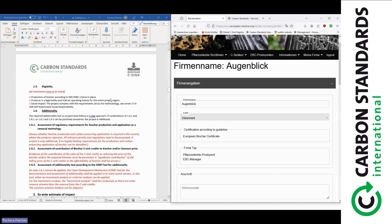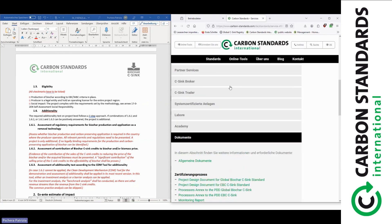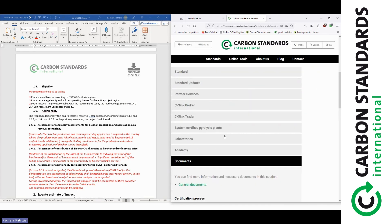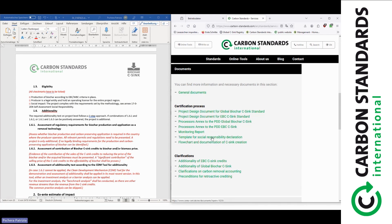Next comes the eligibility chapter, where you confirm you chose the right standard. This looks different for the Artisan standard versus the EBC CSYNC standard. You confirm that you selected the correct methodology and that you have EBC or WBC certification in place — so you're eligible for creating EBC CSYNC, for example. There's also the social impact section — an extra document provided on our web page in the EBC CSYNC section under Documents, where you can download the template for the social responsibility declaration.